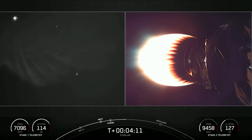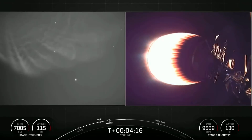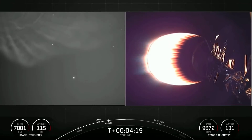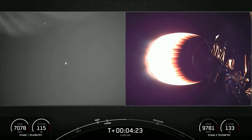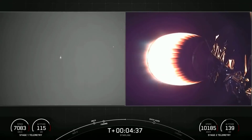Both shots on screen show the second stage. We can see the large plume on the left-hand side. Everything continues to look nominal. We can see that second stage vacuum engine, which will power the second stage to its targeted orbit. On the other end of the second stage, the 60 Starlink satellites are stacked and awaiting deployment later on in the mission this morning.